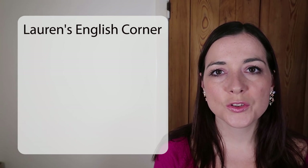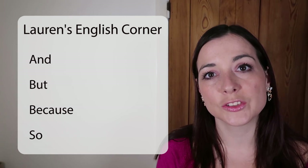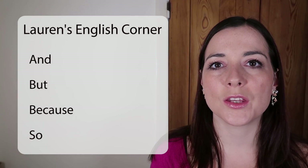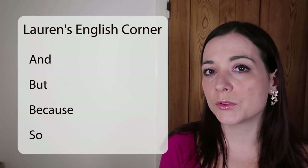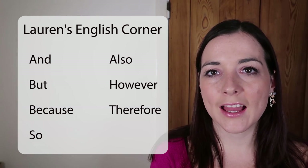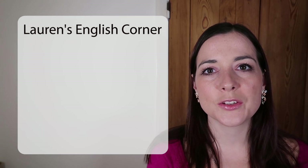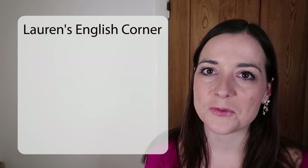So that's just a short lesson on conjunctions: AND, BUT, BECAUSE, and SO — with a little note about some words we can use at the beginning of sentences with a similar meaning: ALSO, HOWEVER, and THEREFORE. Thanks again for watching. Don't forget to comment, like, and subscribe, and see you next time on Lauren's English Corner.